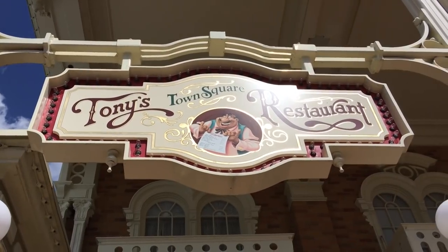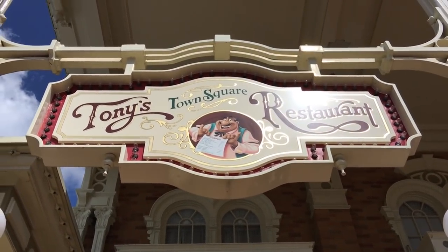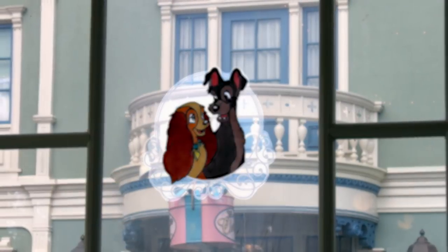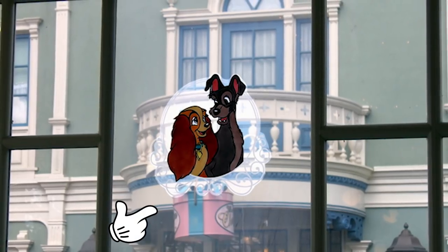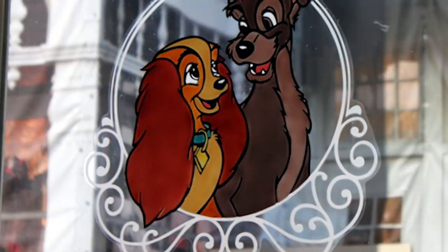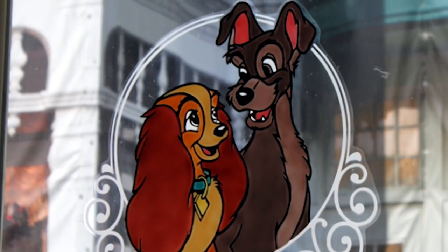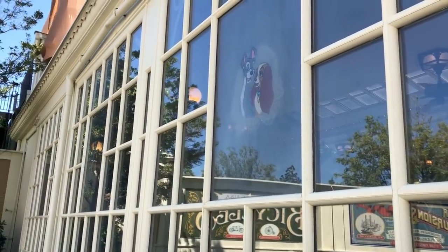Speaking of Le Chapeau, here's an interesting little tidbit from Sam Genoway: when you're over at Tony's Town Square, which is themed to Lady and the Tramp, if you look at the image of Lady on the window at just the right spot, it looks like she's jumping out of the hat box, which is the sign for Le Chapeau across the way. In the movie, Lady jumped out of a hat box when she was given to her mistress — a fun little detail that most people really don't notice on their own.